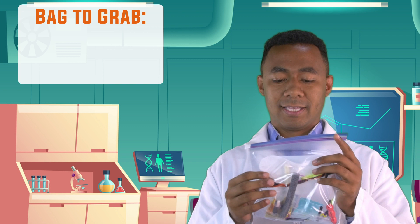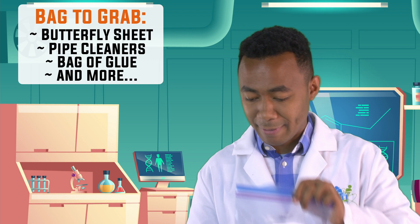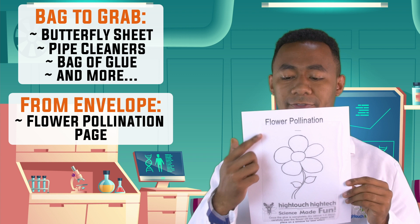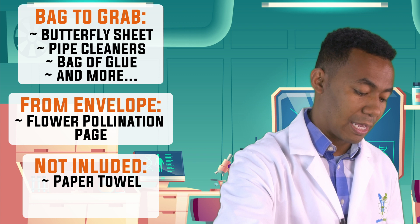Before we start our butterfly experiment, please grab this bag — the one that has paper shaped like a butterfly, a whole bunch of pipe cleaners, a bag of glue, and other stuff inside. Also from the envelope you'll find a piece of paper that says 'flower pollination' with a picture of a flower. We also need a paper towel, a pair of scissors, and a cup of water.